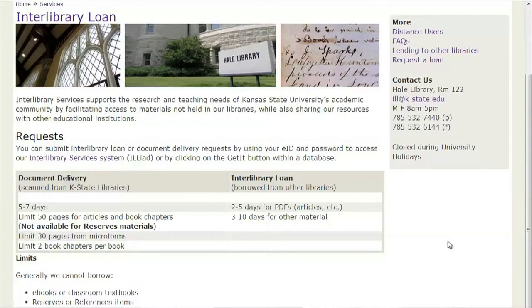Librarians serve as expert consultants for each and every major and program at K-State. We provide one-on-one and course-based assistance with research problems, help build the library's collection of print and online materials, and leverage technology to make our collections as accessible as possible. We even offer document scanning and delivery services for faculty and distance students.